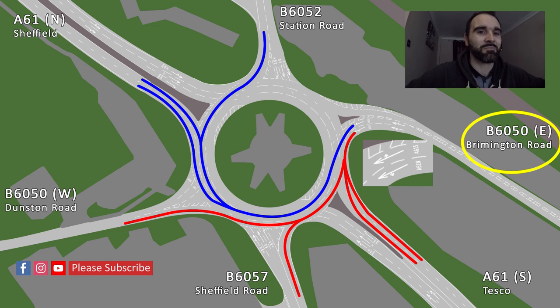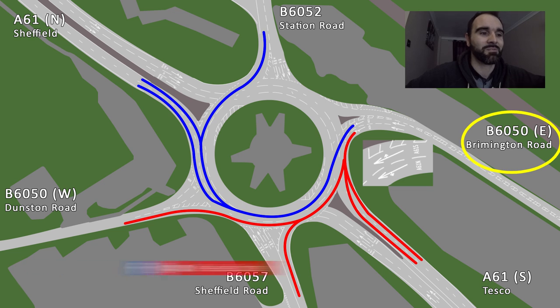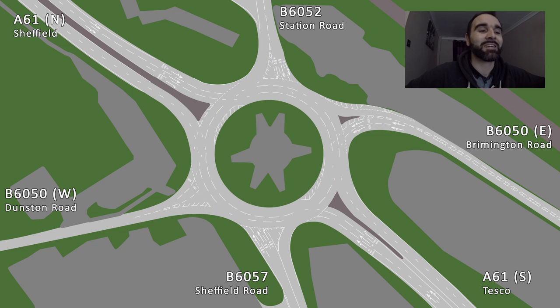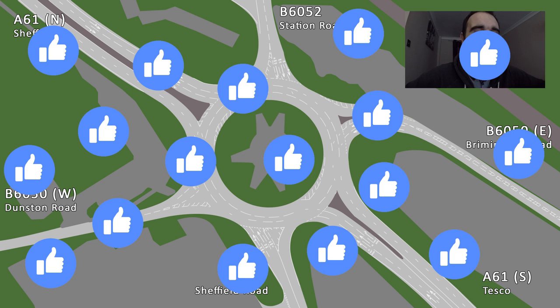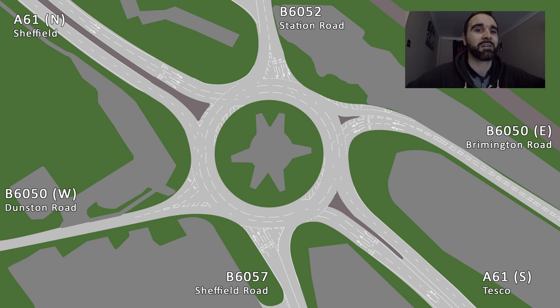Short of closing your eyes and going for it — which I suggest you don't do, and don't hold me responsible for that — the council really do need to sign this up better. There are absolutely no signs whatsoever on approach to the roundabout from any direction telling you which lane you need to go where. If you share this video and give it a like, hopefully that will get some attention to improving the roundabout and making it easier to know what lane you need to be in.